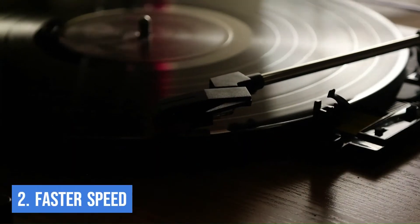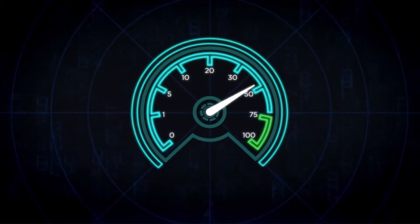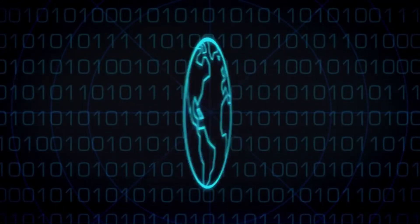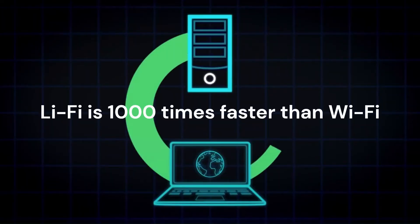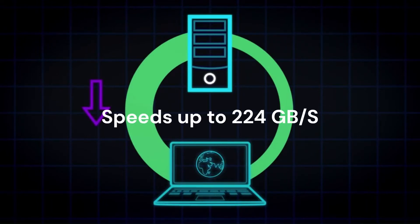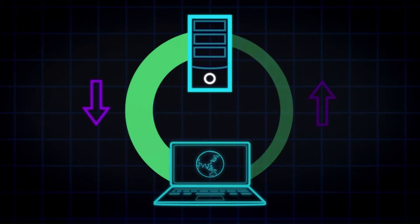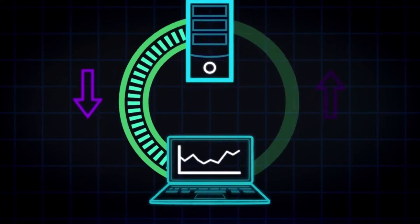Number two: Faster Speed. Li-Fi offers much faster speeds compared to traditional Wi-Fi. Companies that tested Li-Fi projected it to be up to 1,000 times faster than Wi-Fi, capable of transmitting 224 gigabytes of data per second. If you need to download a high-definition video or send large files online, you can do it in a matter of seconds.